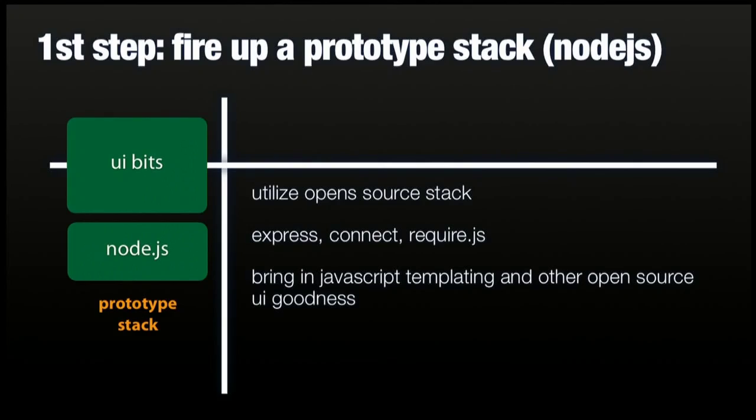Here are the steps we went through to make this happen — and this sounds like I had a real master plan, but it was really a lot of serendipity. The first step was fire up a prototype stack: get those UI bits clean and separate from the server so they didn't have to live in Java or any other back-end language. They could live free as normal web bits, UI bits, running on top of Node, using all the standard open source things.